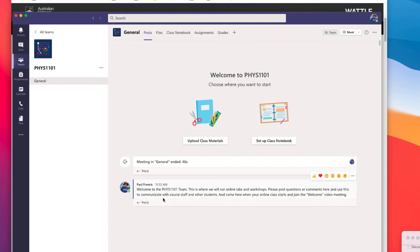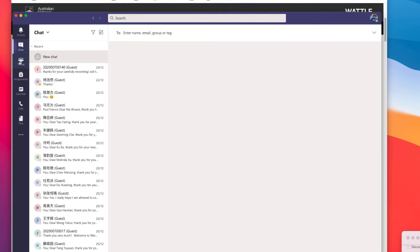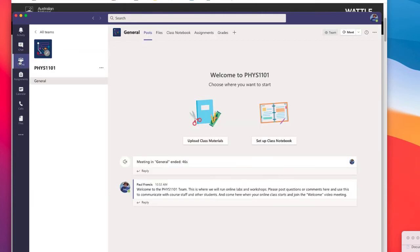If you'd rather communicate with staff or me privately, you can go to Chat and start a chat with me — just enter my name, Paul Francis, and then you can do one-on-one chats. But if it's a question that might be of interest to other people, like 'I'm stuck on question four' or 'is the assignment deadline really on Friday,' probably another hundred people in the class are also wondering about it. So if you post it publicly, everyone else can read it too.